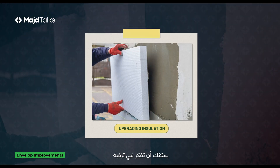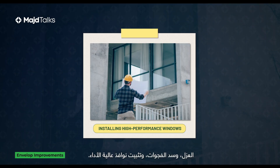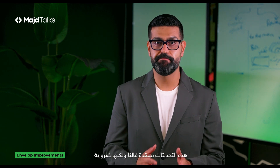To improve your building envelope, you can consider upgrading insulation, sealing gaps, and installing high-performance windows. These upgrades are often complex, but necessary.